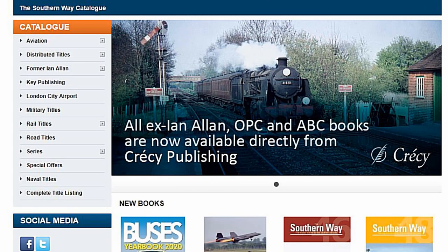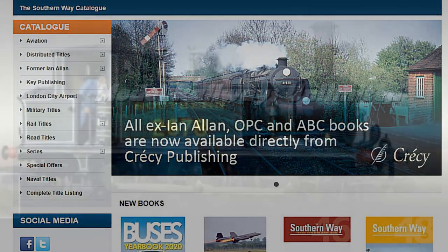Thanks goes to Cressy Publishing for allowing me to use some of the pictures from this marvellous book.